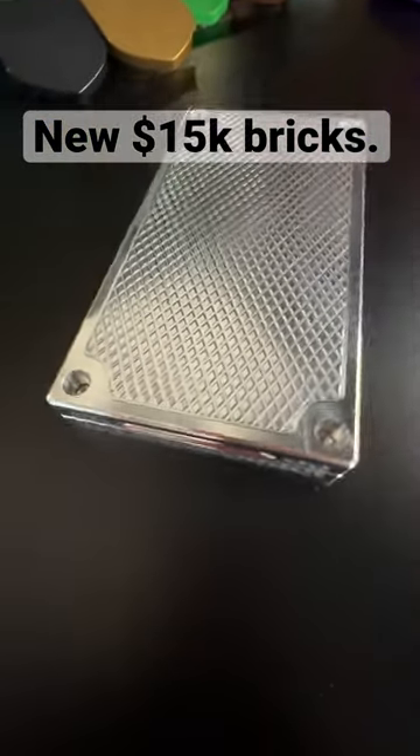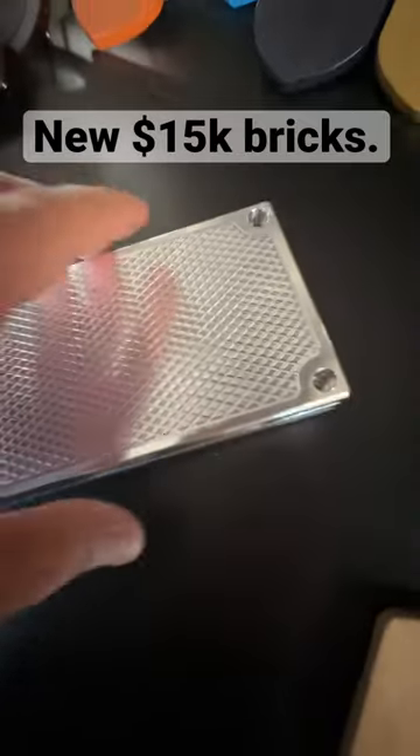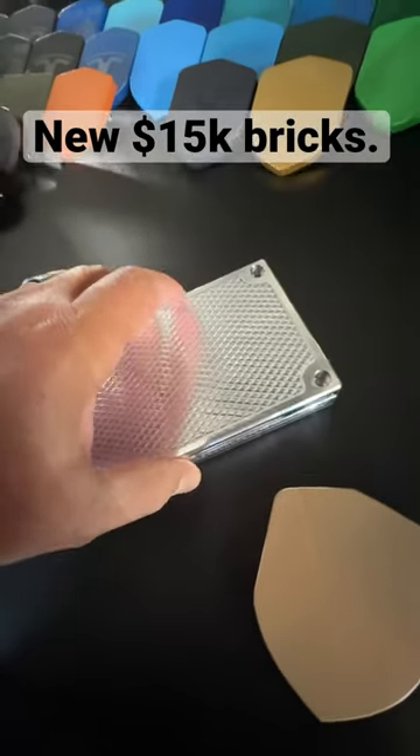Hey Rami, Johnny Eric here, Griller Pro Customs in beautiful, sunny, hot, sweaty Las Vegas. This special order is just about done, my friend.